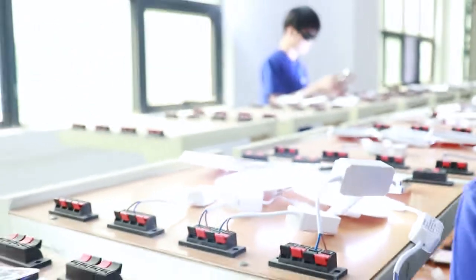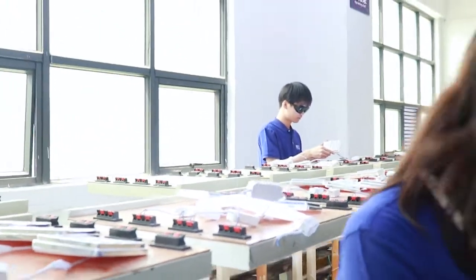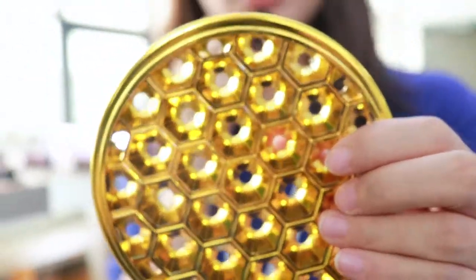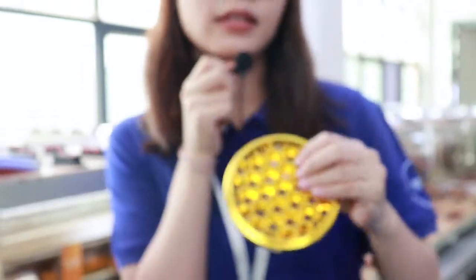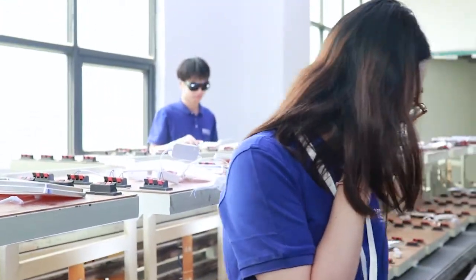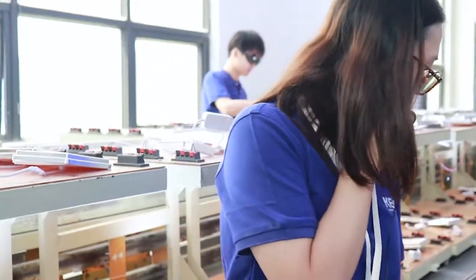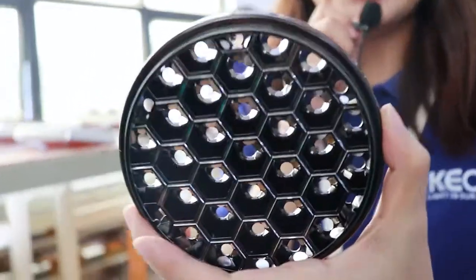We can also provide different colors on the front cover. As you can see, this is a golden color, this is a silver color, and this is a black color.